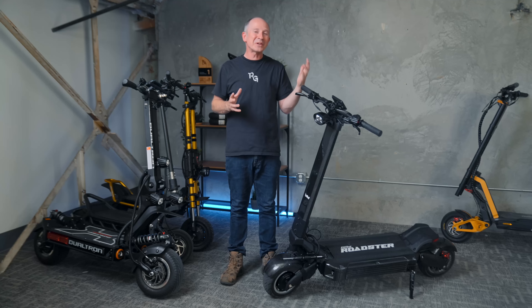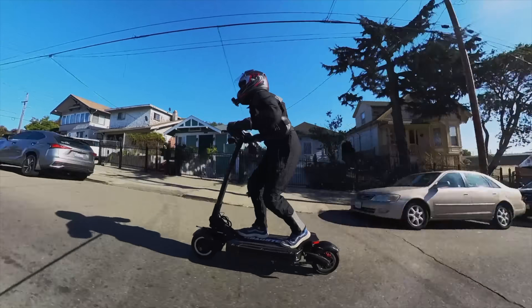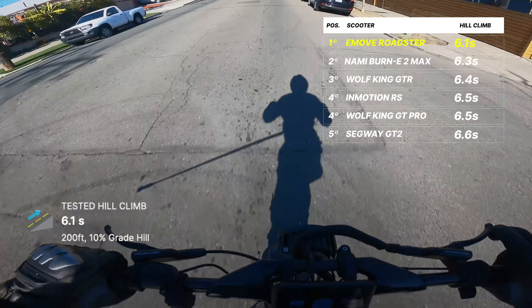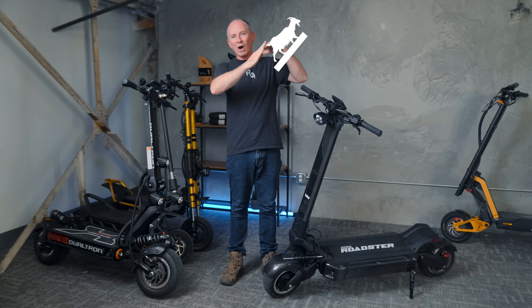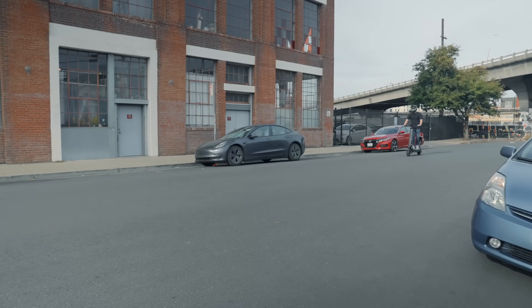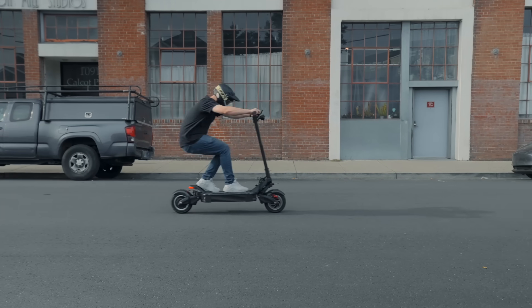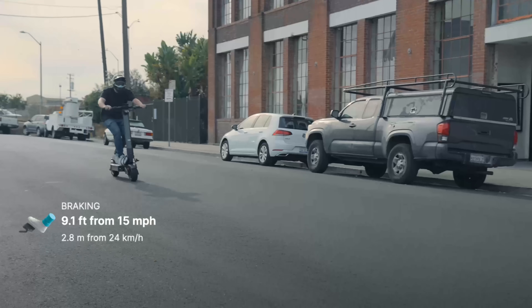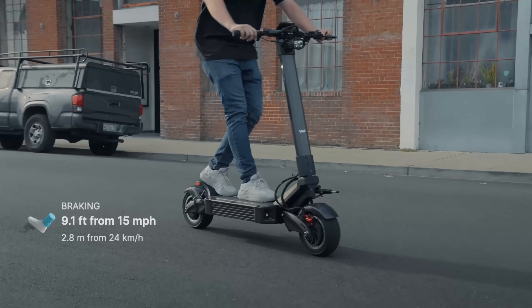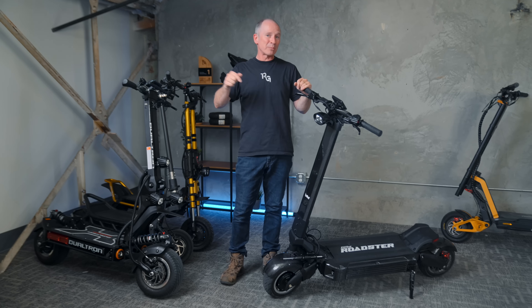In our hill climb test, the Roadster beat absolutely everything, reaching the top of our steep 10% grade, 200-foot-long hill in 6.1 seconds. The maximum hill climb spec is 50 degrees, but I'm not sure if that's a typo — I don't think you could even walk up a 50-degree hill. The braking distance is phenomenal. Even with these pre-production Zoom brakes, it scored 4th out of all the scooters we've ever tested, stopping from 15 mph in 9.1 feet, and we're sure it's going to be even better when it gets the Magura MT5s on the production version.